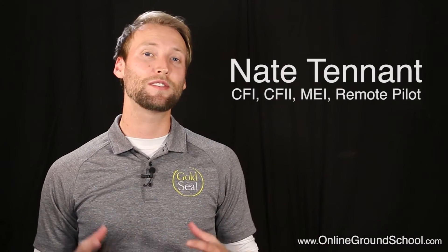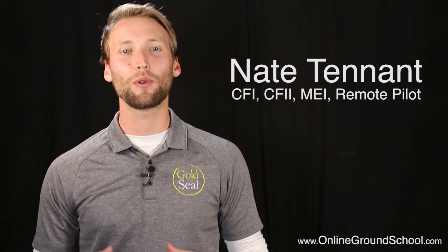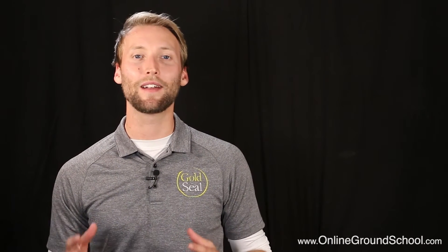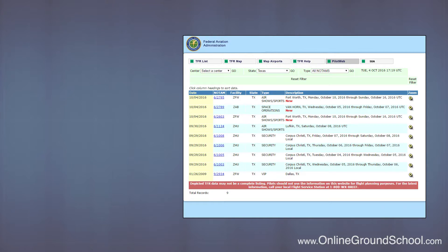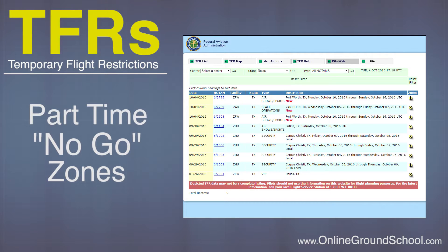To fly as a commercial remote pilot there are several things you have to do to complete a proper preflight. One of the most important things is to become familiar with all of the irregular activity going on within the airspace that you'll be flying. The most important thing to look out for is temporary flight restrictions, or TFRs. These are part-time no-go zones that pop up when something important is happening within that airspace.